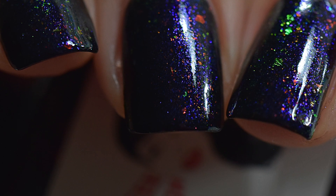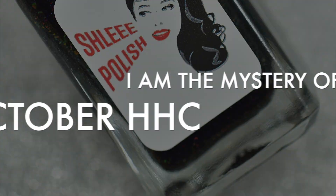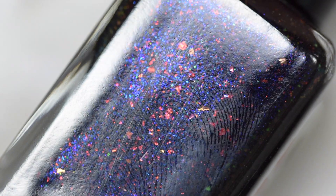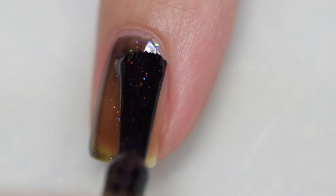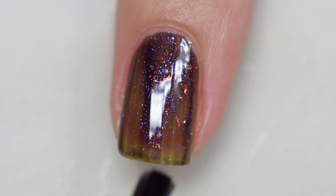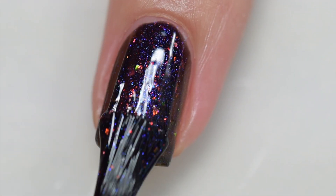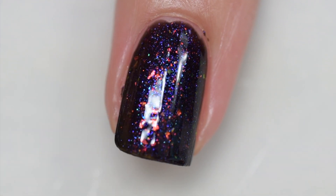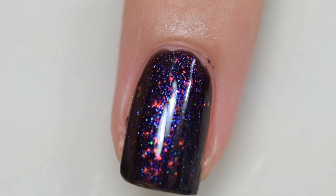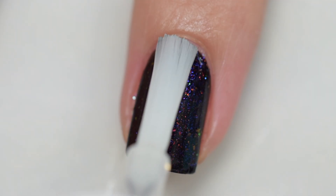Next is Shleee Polish's I Am the Mystery of You, inspired by Lady Gaga. It's described as a blue iridescent polish with aurora pigment, copper iridescent flakes, and shimmer in a black base. It sells for $14 with a 100 bottle cap. The formula and application are excellent — it goes on very smoothly and evenly with no staining. Removal was also very easy. The swatches show two thin coats and a glossy topcoat.